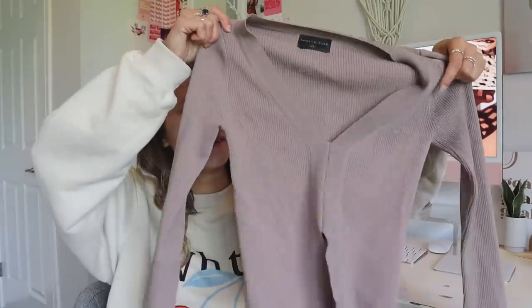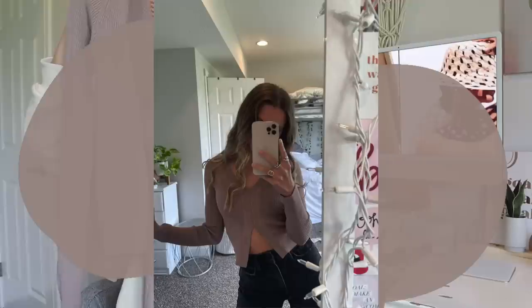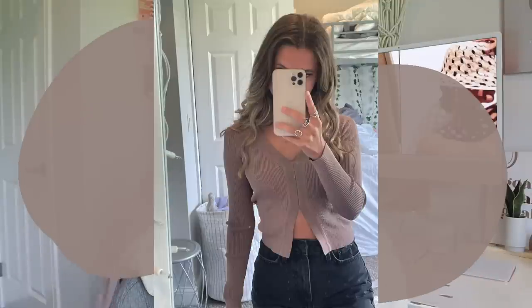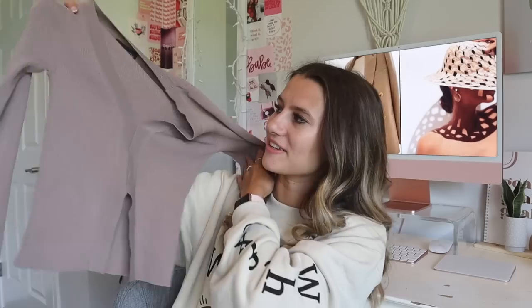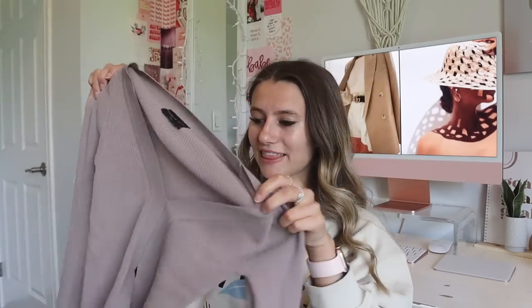Next we have the All Your Love Top in mocha, size extra small. I thought this was so unique because it's so thin with a little cutout — it's almost perfect for Indiana weather on days when it's hot but also cold, so you don't want a crop top but also don't want a sweater. It's a perfect in-between shirt for those kinds of days. Very stretchy material and the color is gorgeous.